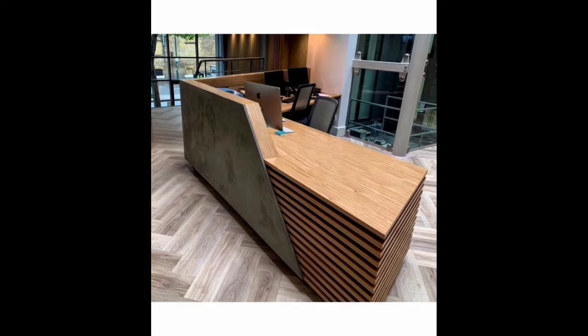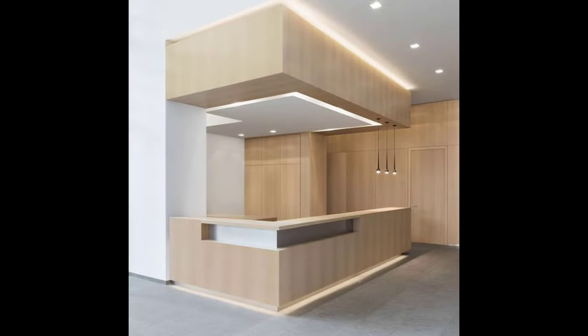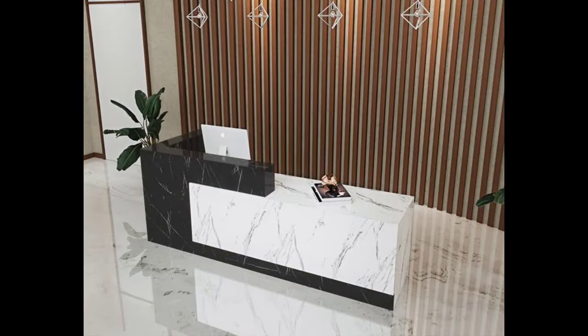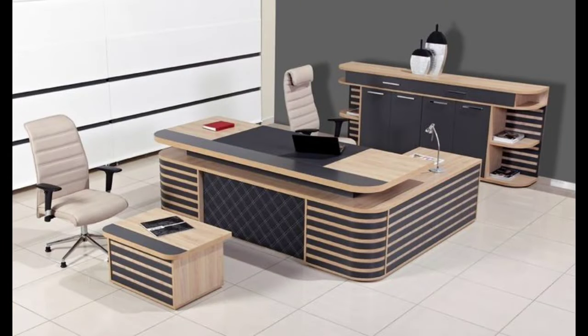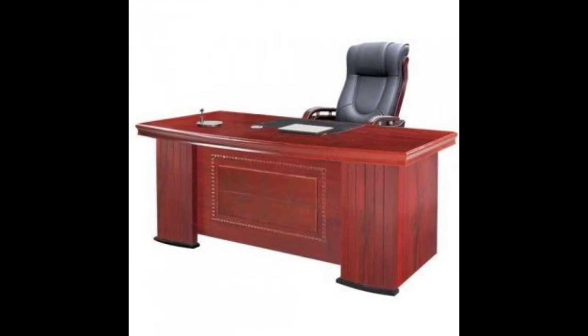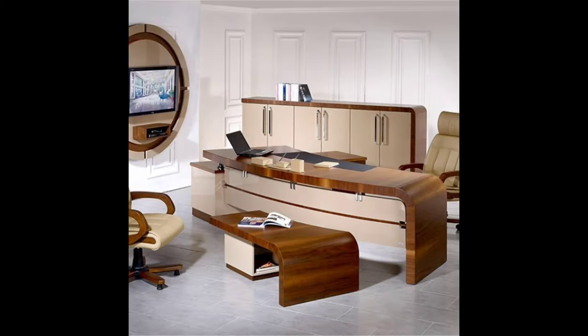Crafting the ideal shop counter: a fusion of functionality and aesthetics. The shop counter serves as the epicenter of any retail space, functioning not only as a transactional hub but also as a visual focal point. Its design plays a pivotal role in shaping the overall ambience of a store while ensuring seamless interactions between customers and staff. In this exploration, we delve into the key considerations for designing the perfect shop counter.